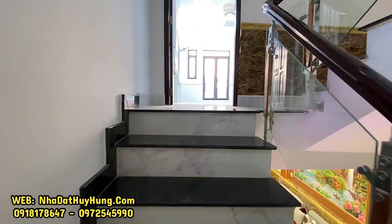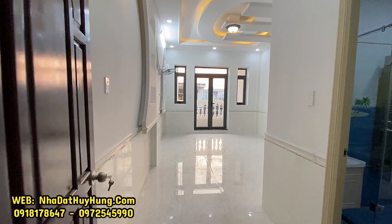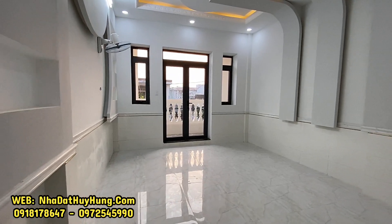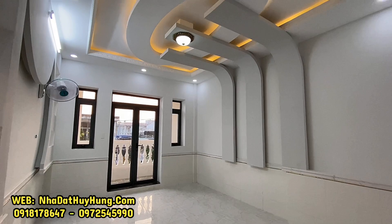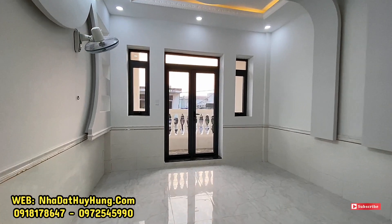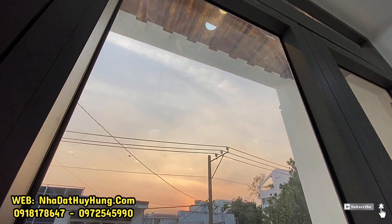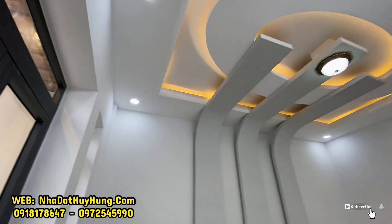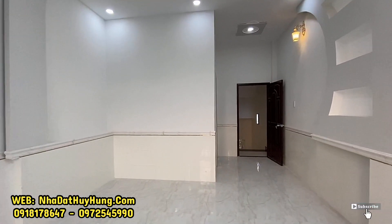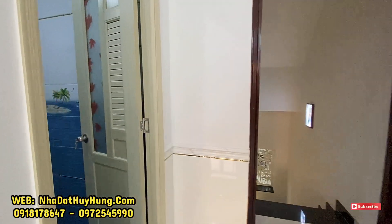Đang di chuyển lên trên lầu. Nhà này đặc biệt có phòng ngủ rất rộng. Phòng ngủ được gia chủ ốp gạch lên cao khoảng 1m, phòng rất rộng rãi. Nhà làm rất cầu kỳ với tường được đóng thạch cao, trang trí trần thạch cao. Phía trước là cửa và ban công. Phòng ngủ được ốp lát hết 1m lên, phía dưới là gạch 60x60.